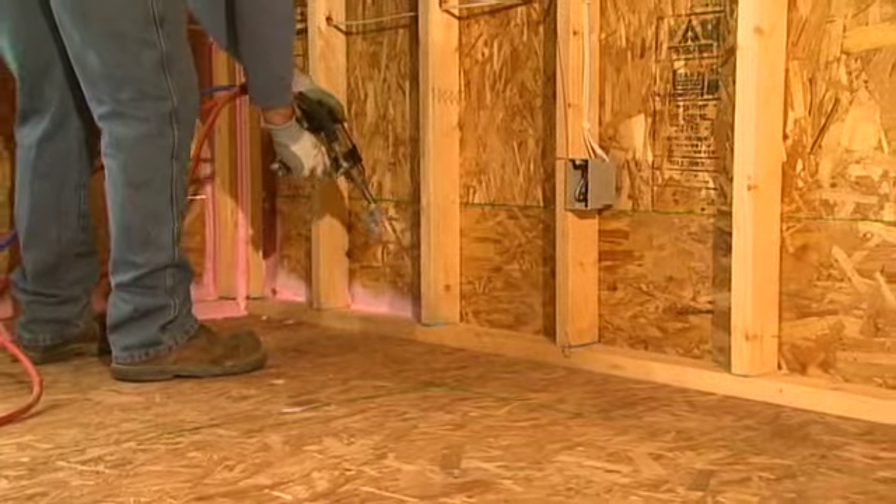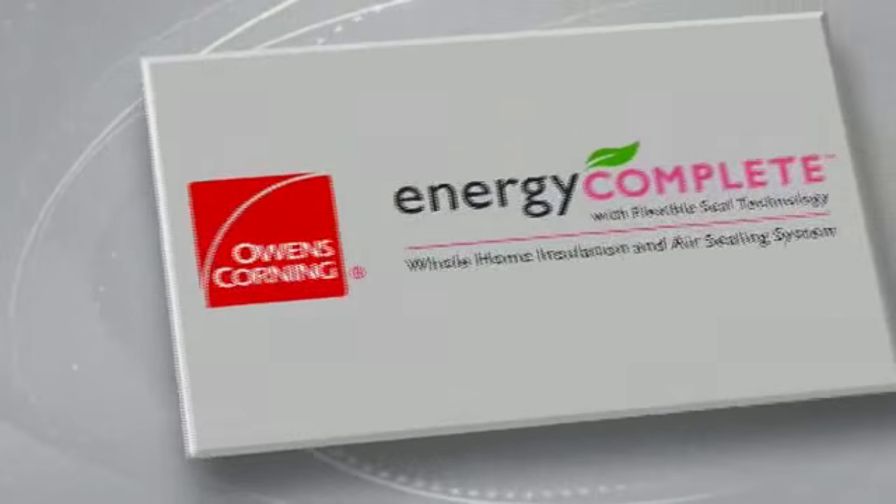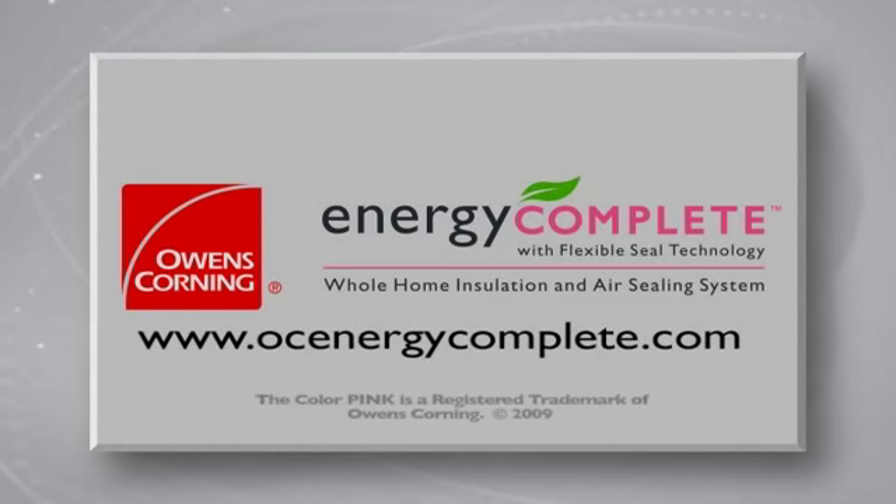To learn more about the Energy Complete System, contact your local Owens Corning representative or visit our website at OCEnergyComplete.com.